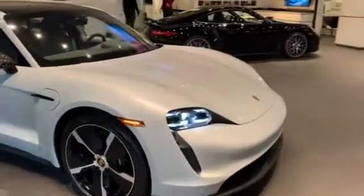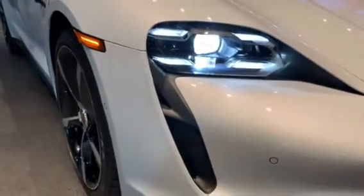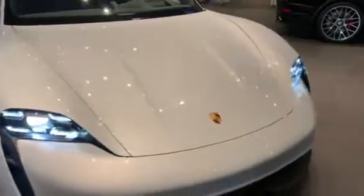Up front, this Taycan is also equipped with LED matrix PDLS Plus headlights, and because this is an electric platform, there's also a trunk in the front as well.